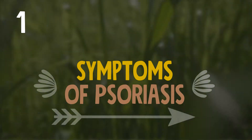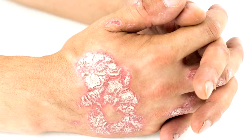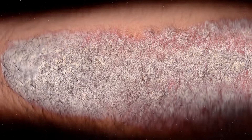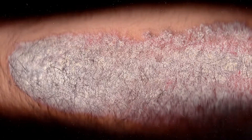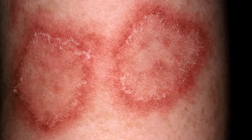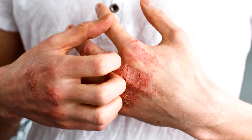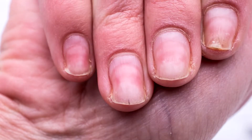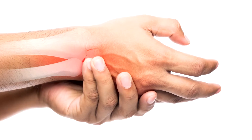Psoriasis symptoms may include sore, dry, raised patches of skin with silvery white skin cells that flake off, as well as areas of red around the patch that may itch, burn, crack or bleed. Psoriatic arthritis symptoms include thick pitted nails and painful swollen joints.